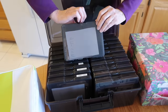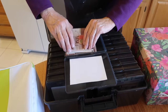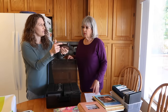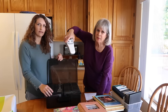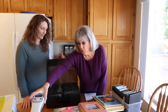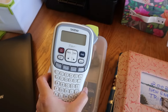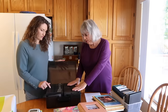I'll link the storage system down below. Each one of these containers holds about a hundred photos, and it's categorized by year. My husband has a label maker, so everything has labels. I was able to put the year on each one. There are 18 of these containers total.